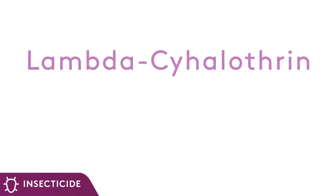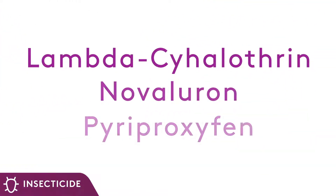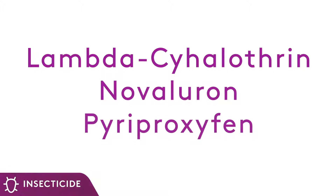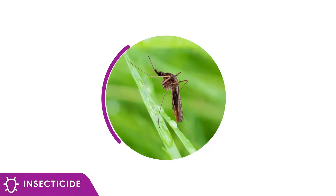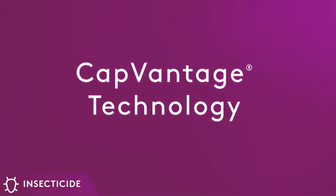ProFlex is formulated with the power of three active ingredients — lambda-cyhalothrin, Novaluron, and pyriproxyfen — to fight resistance and to curb pests at all growth stages. These components are formulated utilizing CAPVantage technology, an innovative formulation designed to deliver a fast knockdown and long-lasting residual.